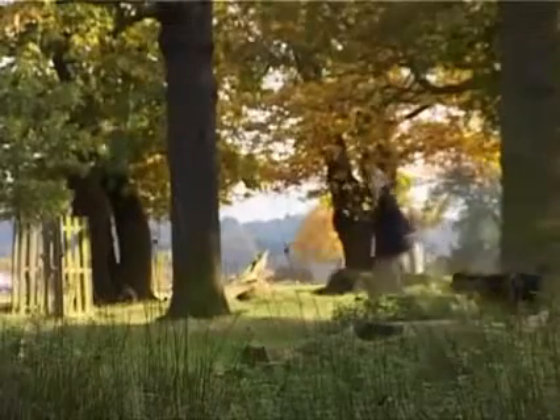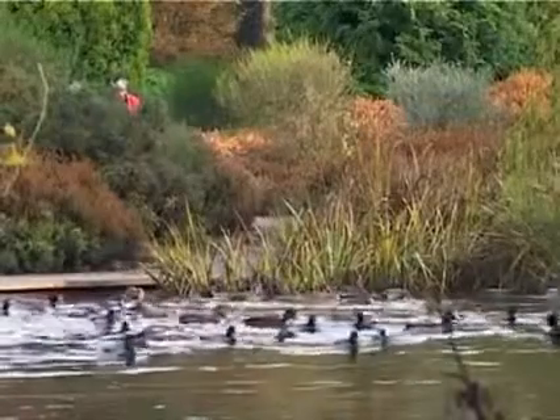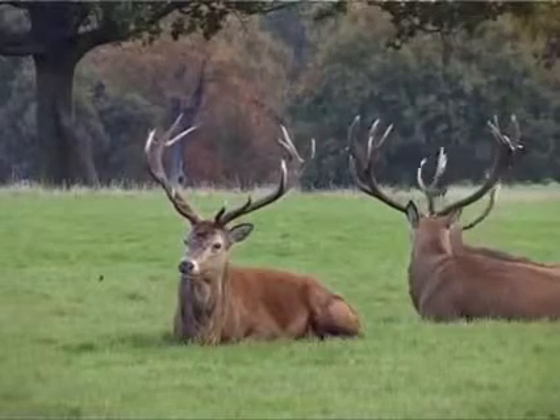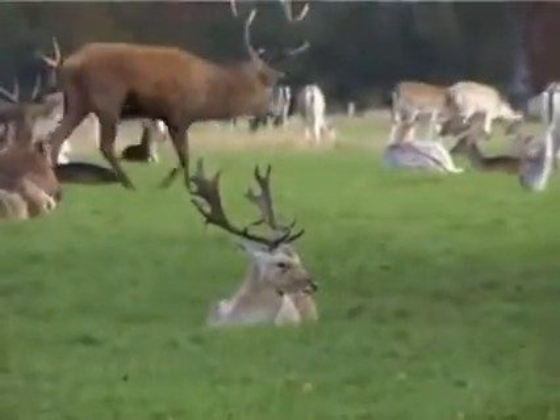Eventually he partially gave way and kindly allowed local residents right of access by way of a ladder in the wall. The descendants of the deer introduced for sport live wild in the park and give the landscape its particular look through their constant grazing of the trees and the grass.